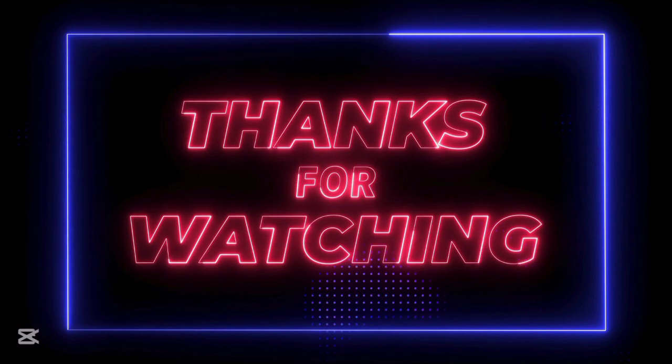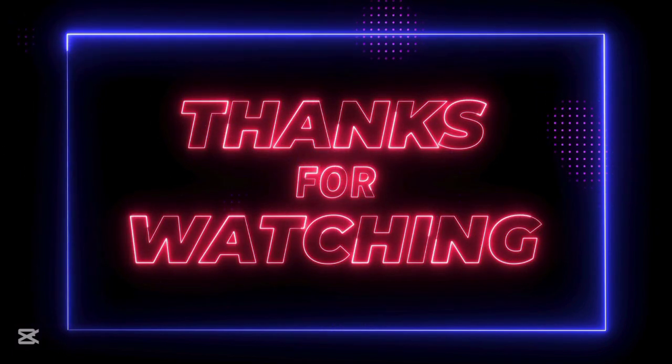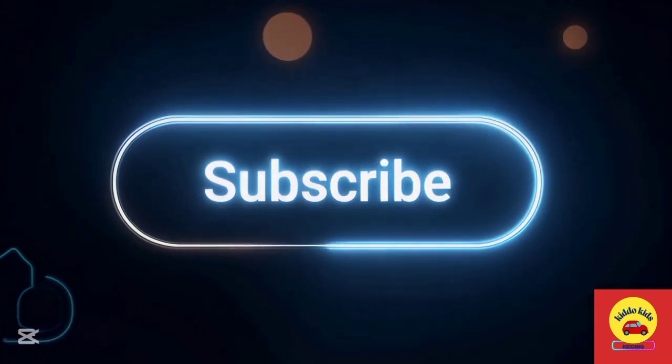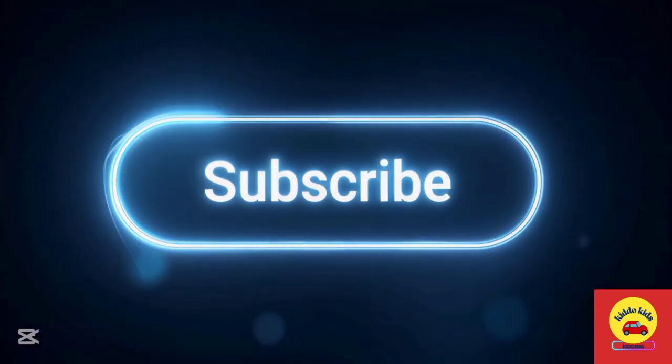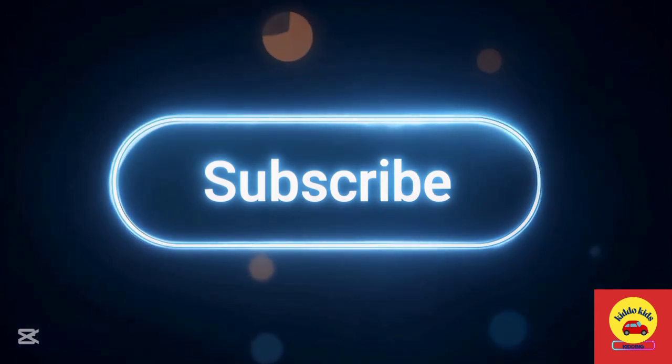Thanks for watching this video! If you liked this video, please subscribe, like, and share my channel.